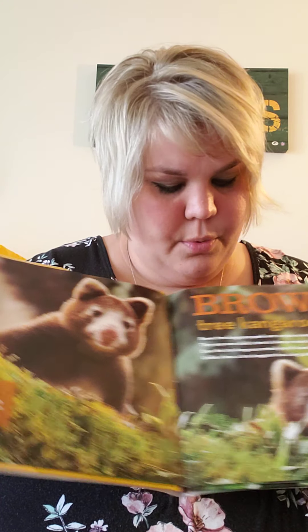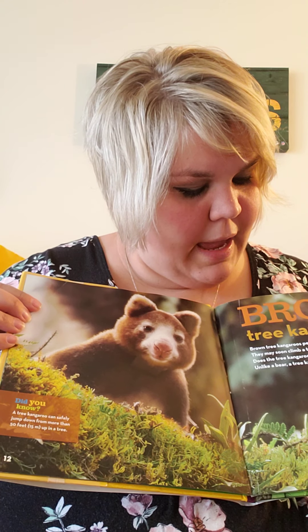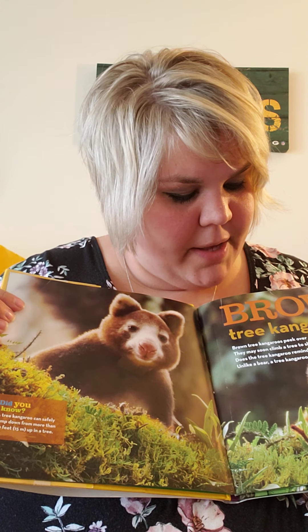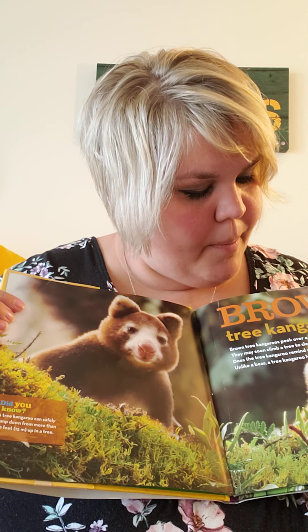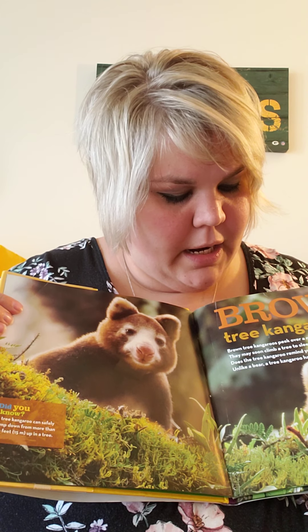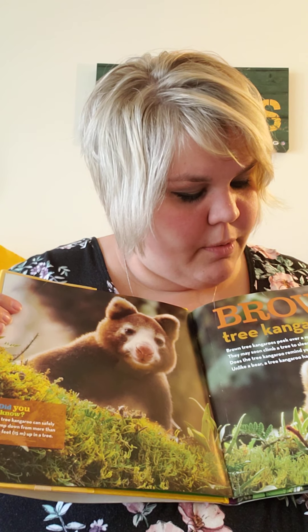Brown tree kangaroo. Brown tree kangaroos peek over a moss-covered log. They may soon climb a tree to sleep or munch on leaves. Does the tree kangaroo remind you of a bear? Unlike a bear, a tree kangaroo has a long, strong tail.